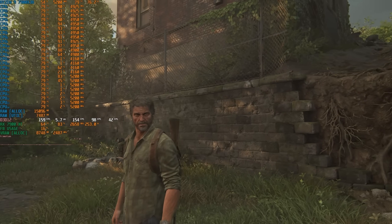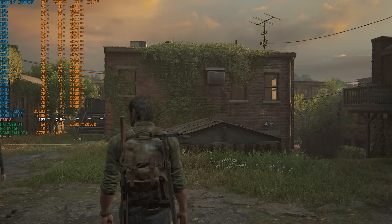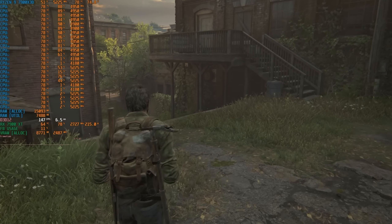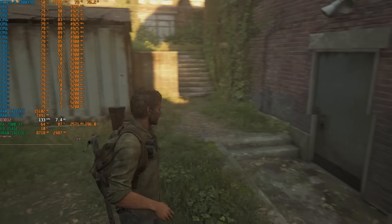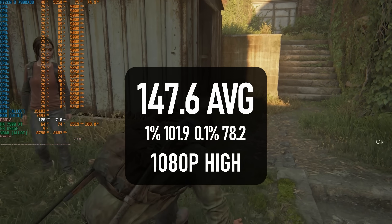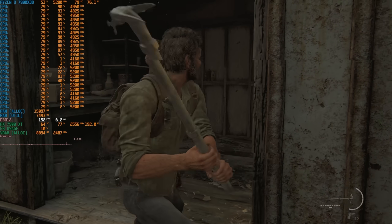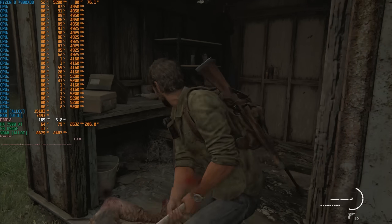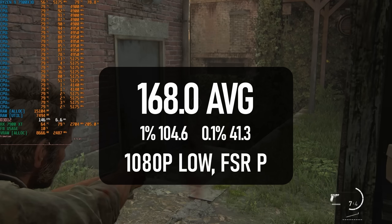It's not the only title where the 7900X 3D finds itself a little held back by my 7900 XT. The Last of Us is heavily utilising the GPU at 1080p high, so while the game is reaching 147 FPS, it can potentially go even higher. Dropping quality to low and adding the maximum amount of FSR puts as much load onto the CPU as possible, bringing that average up to 168 FPS.